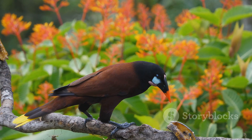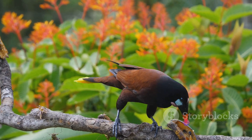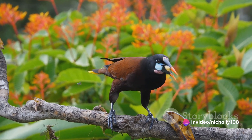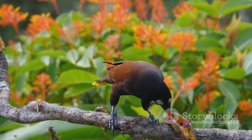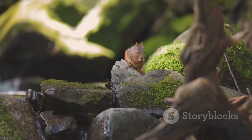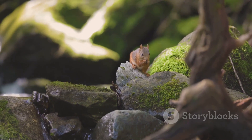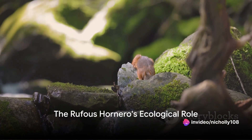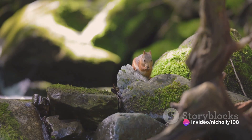The Rufous Hornero is more than just a bird. It's an ecological engineer, shaping its environment in ways that benefit not just itself, but countless other species. Its actions ripple throughout the ecosystem, creating a cascade of effects that help to maintain the delicate balance of nature. As we can see, the Rufous Hornero plays a vital role in maintaining the balance of their ecosystem.